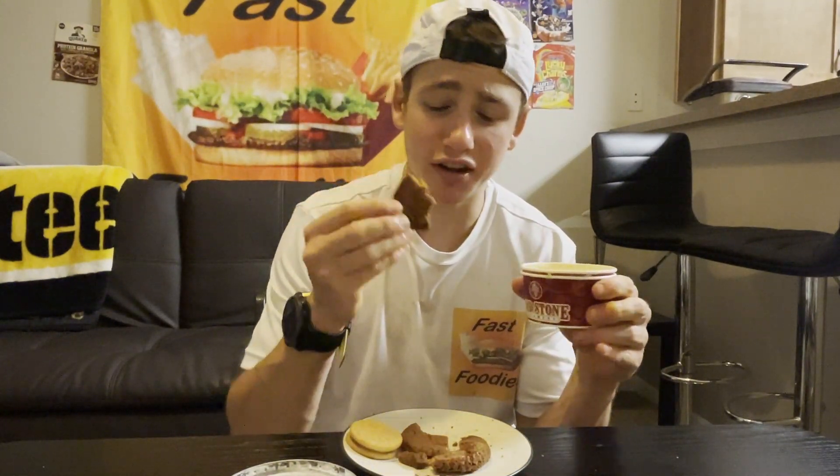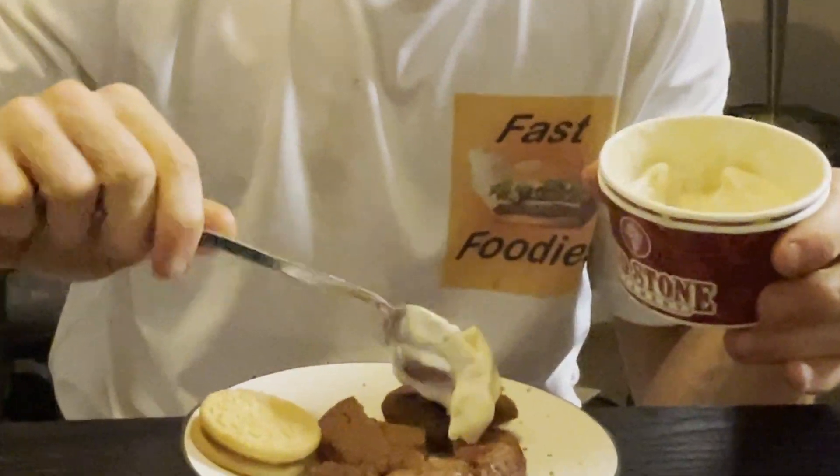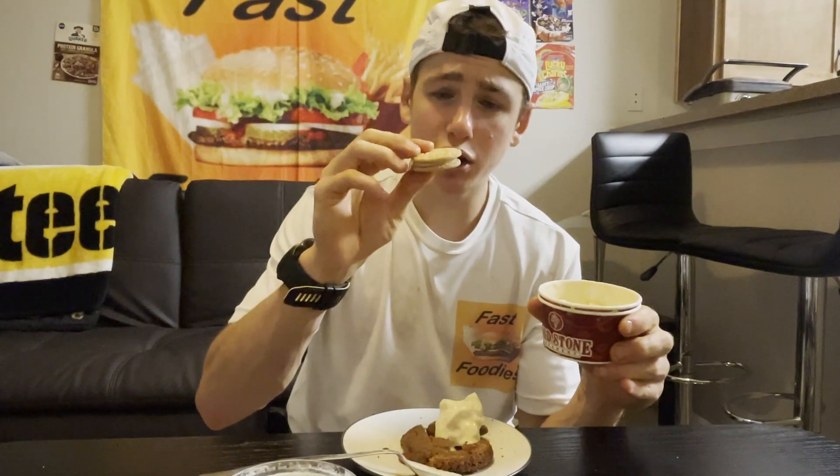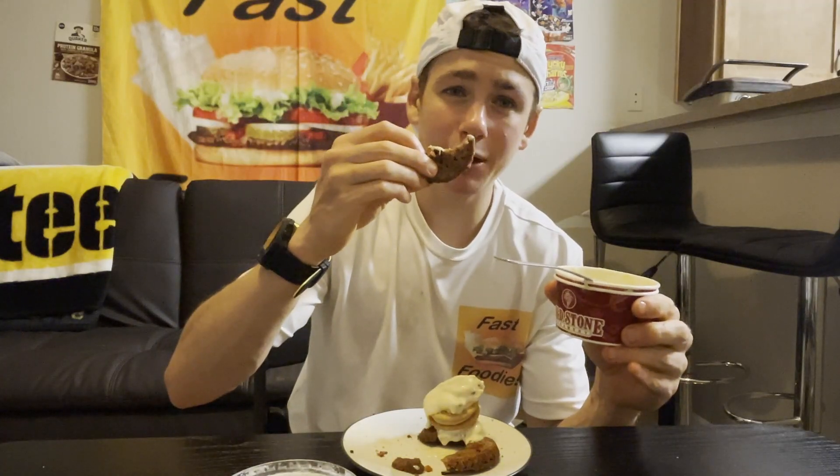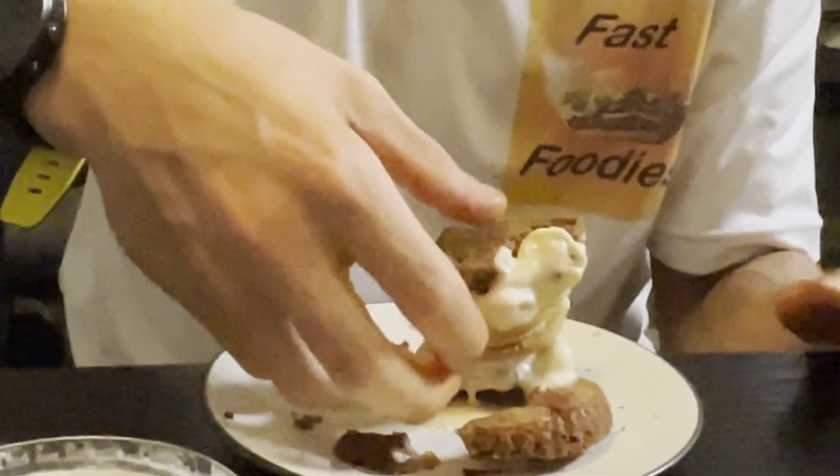Step one: take one of the two seasonal cookies. Put Cold Stone Creamery apple of my pumpkin pie ice cream on top of the cookie. Put an apple cider donut Oreo on top of the ice cream. Put more ice cream on top of the Oreo. Lastly, top it with the other seasonal cookie from Nestle Toll House. That — that is fall in dessert form.